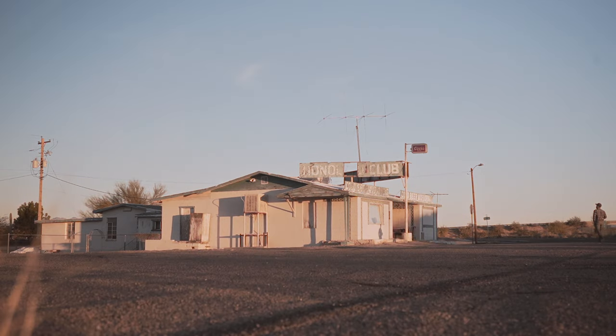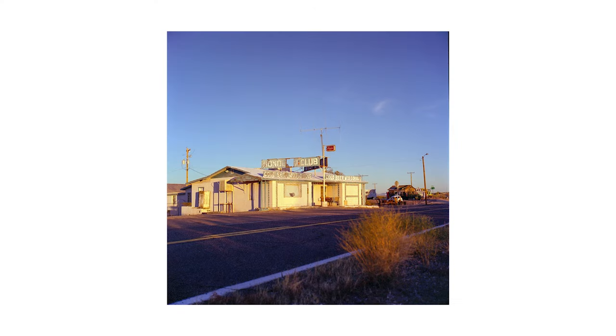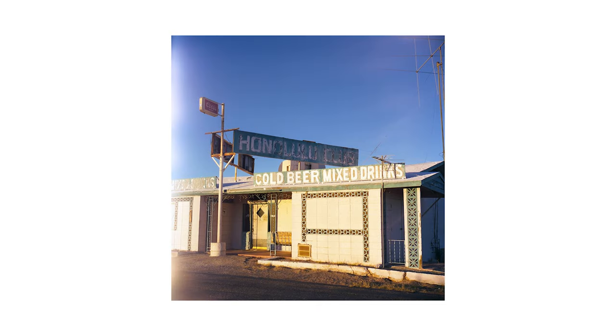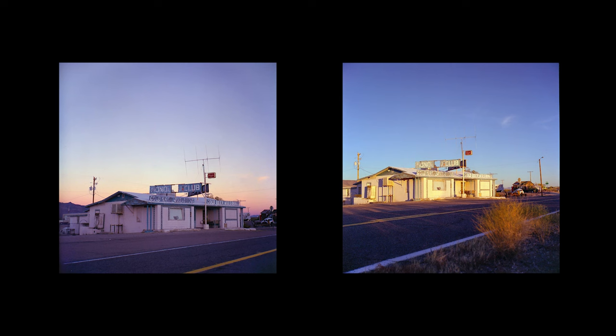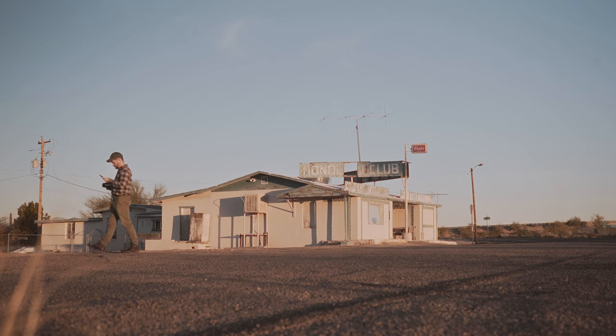I wanted to get a few photos once the sun was up as well. They're still good, but they have a much different look. I really like this one that I cropped to 4x5. This photo has some pretty vicious light leaks, but I don't mind it. This really shows the difference before and after sunrise. Just like that, my morning shoot at the Honolulu Club had come to an end.